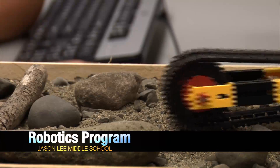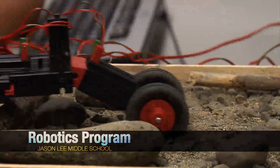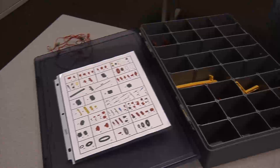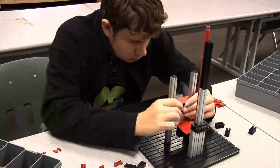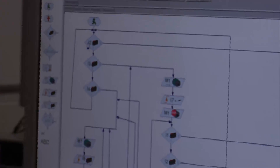They were described one time as Legos on steroids. That's a good way to describe the creations in Susan Van Houten's robotics class. But it's more than just stacking blocks — her students are designing functional devices and the circuitry inside that makes them move.